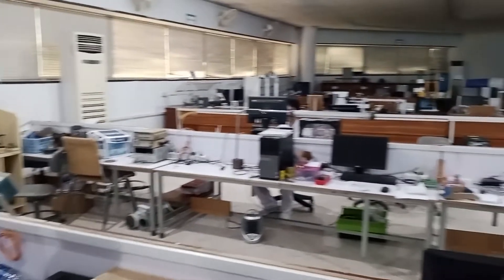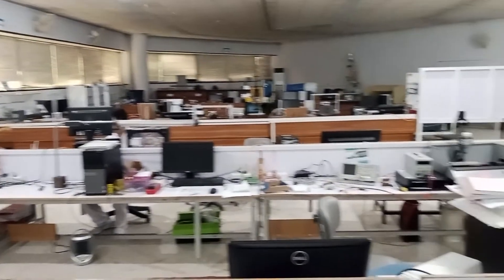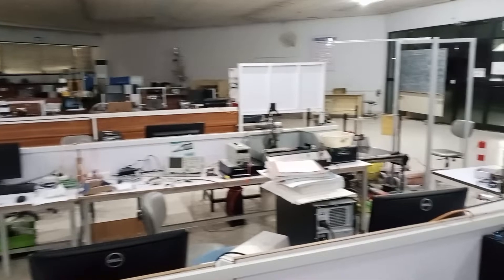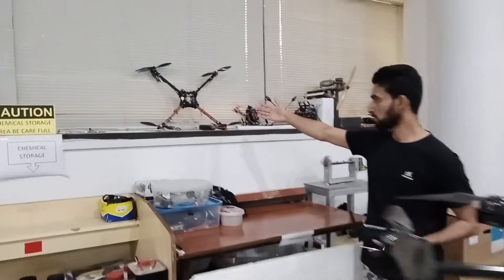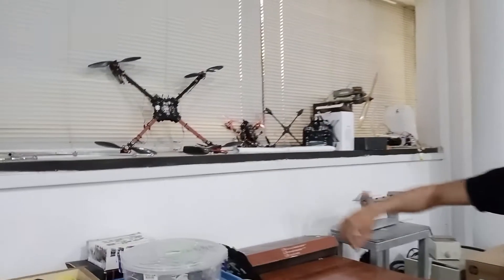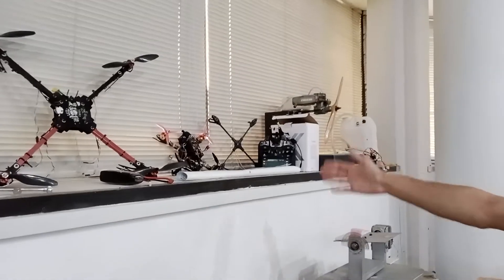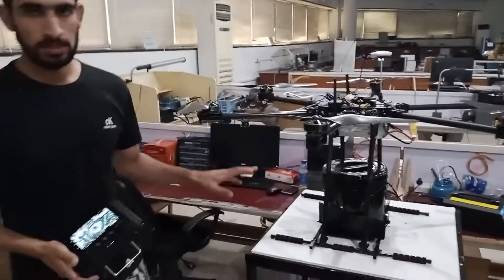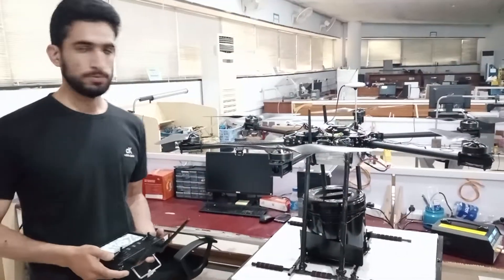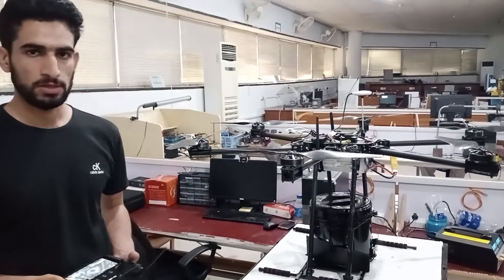This is our facility and our lab where we are working. We have made some small drones which I want to show you — this is a camera-based surveillance drone, and this is also a small drone. Now we are going to fly it and drop it, and we will share this video with you. Thank you.